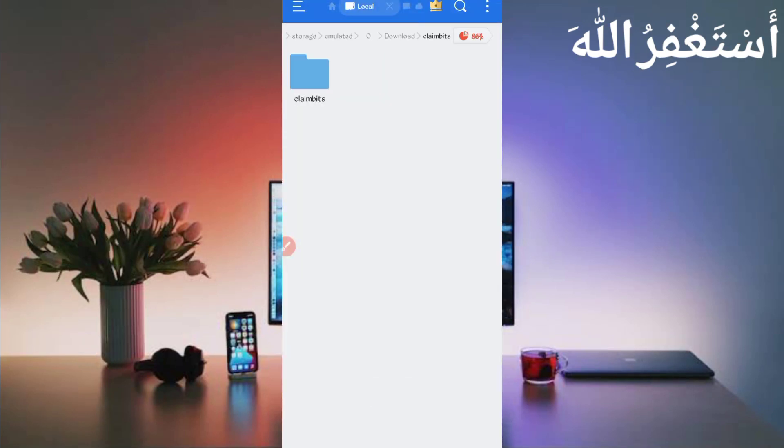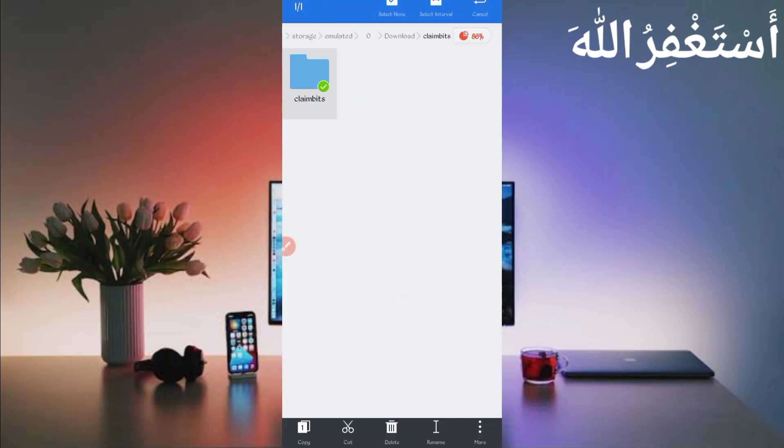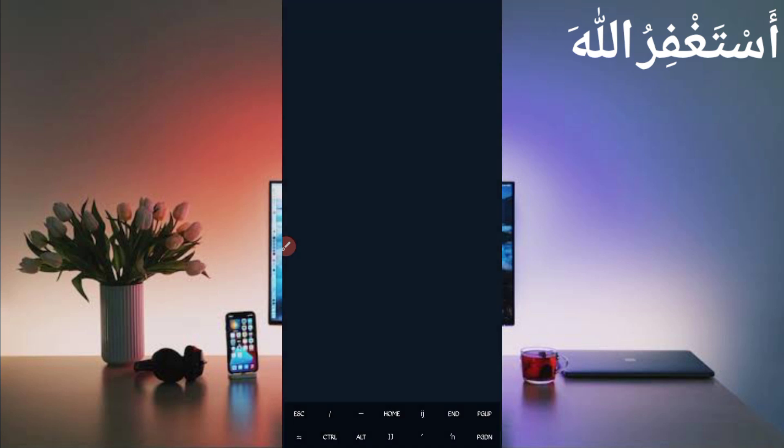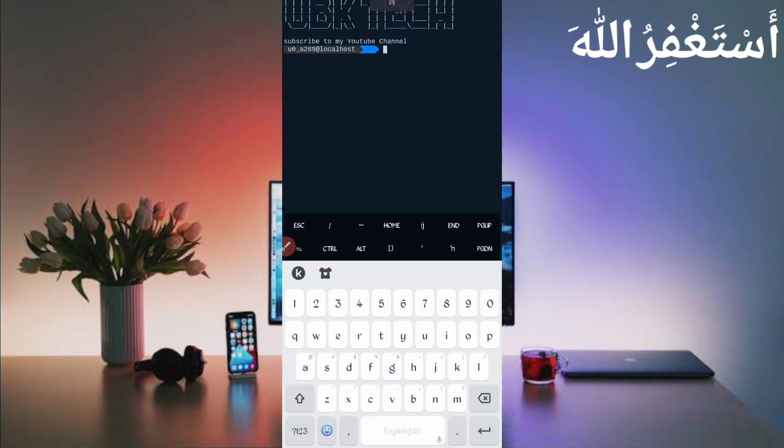Go back, long press on the folder, click More, then click Properties, and copy the full path. The folder location is copied successfully. Now go back and open Termux. If you are a new user using Termux for the first time, install the basic commands first — they are provided on my Telegram channel, or you can DM me on Instagram. A video on how to install basic commands is also linked in the description.